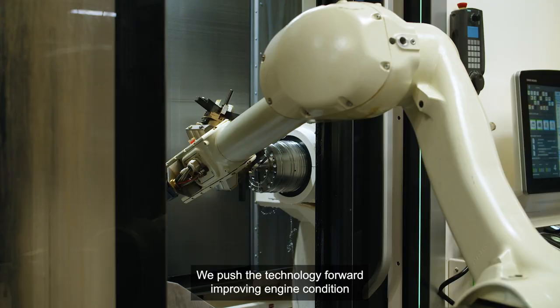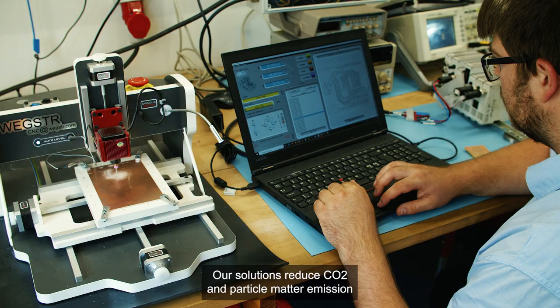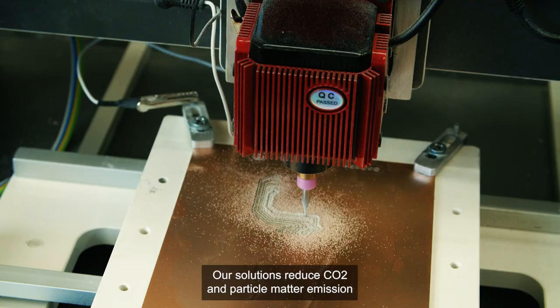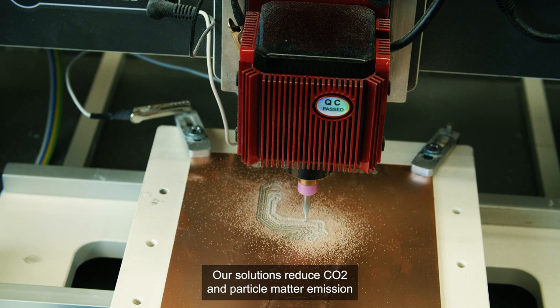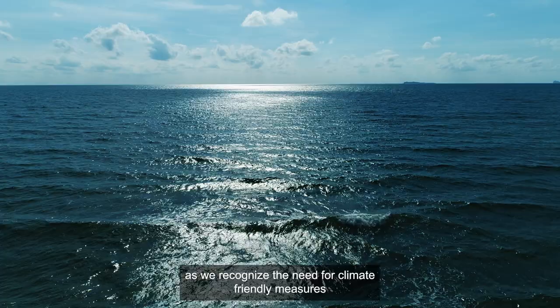We push the technology forward, improving engine condition and facilitating the green transition of shipping. Our solutions reduce CO2 and particle matter emissions as we recognize the need for climate-friendly measures in the maritime world.